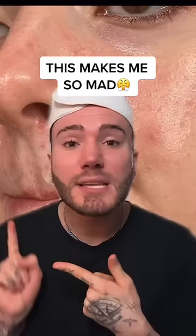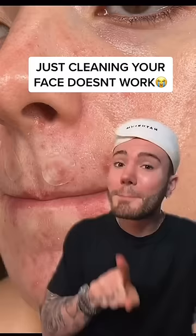I hate reading comments like those because if you have acne, you know that cleaning your face won't do much at all. But here are five things you can do that will actually help reduce your acne.